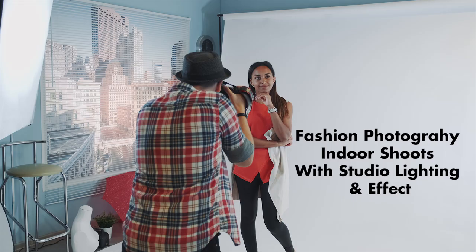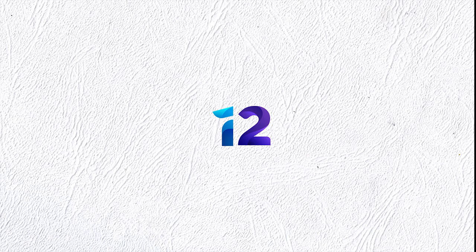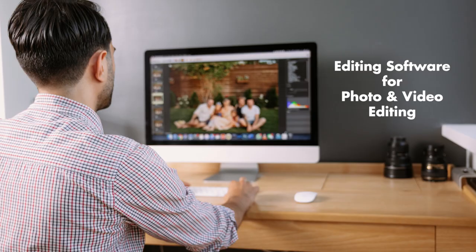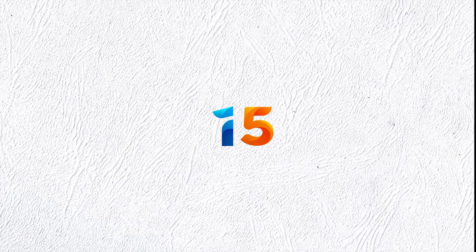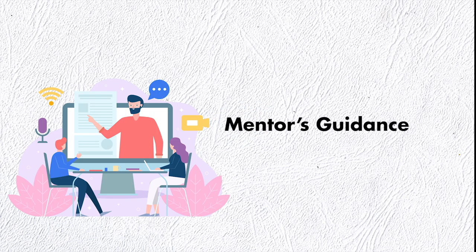10. Fashion photography indoor shoots with studio lighting and effects, 11. Fashion photography outdoor location conceptual shoots, 12. Fashion cinematography, 13. Editing software for photo and video editing, 14. Introducing pre-model shoots, 15. Practical assignments, 16. Professional fashion photography portfolio, 17. Mentor's guidance, 18. Digital marketing.